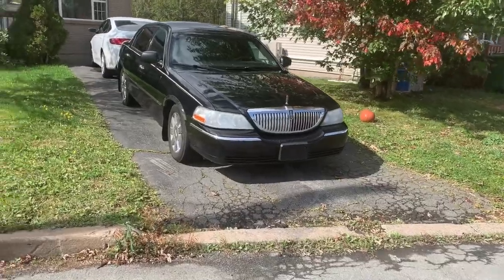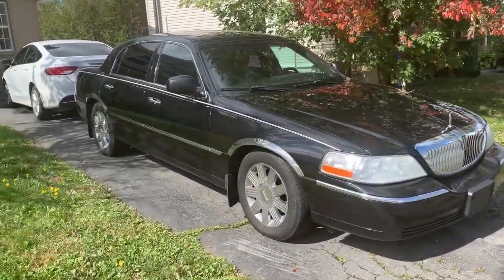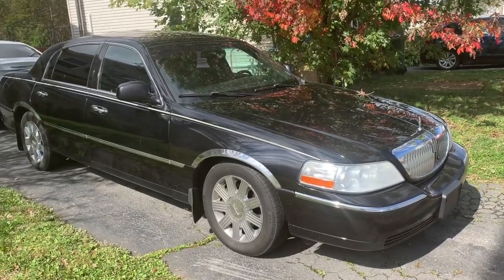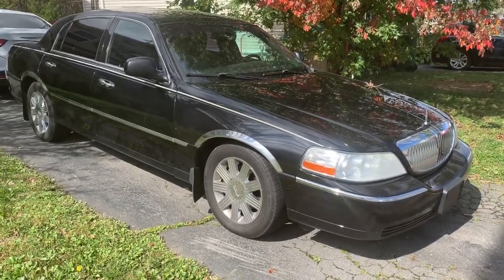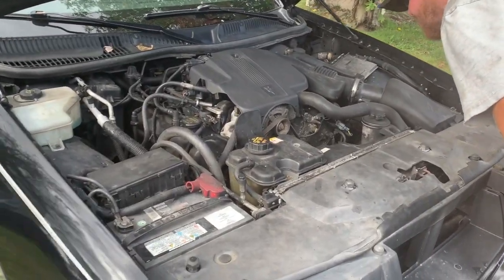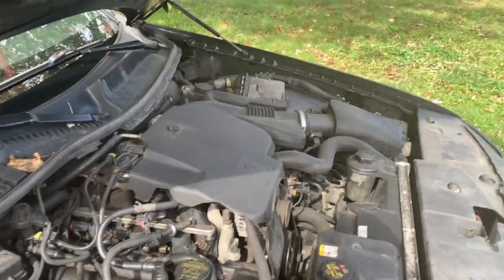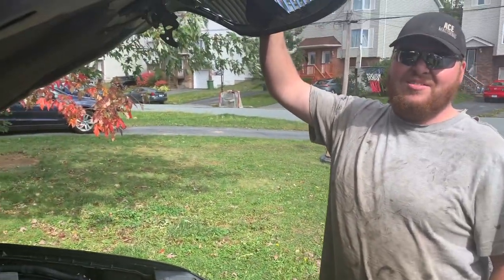Alright guys, here is the three hundred dollar Lincoln. Can it do burnouts? Here it is — what do you think? That's pretty cool, it's in some half decent shape. Little spots here and there.